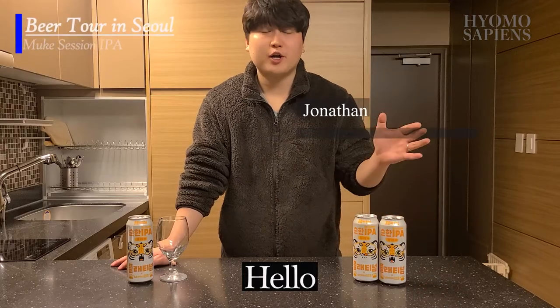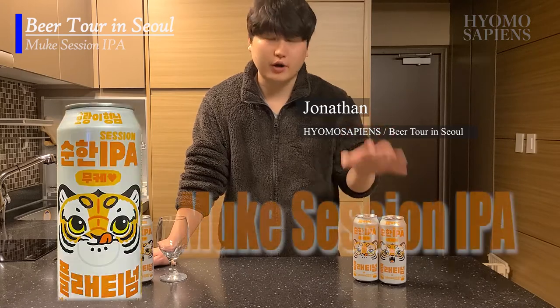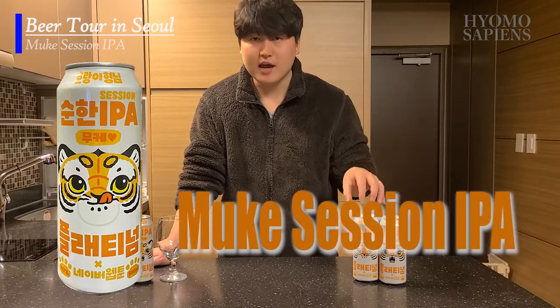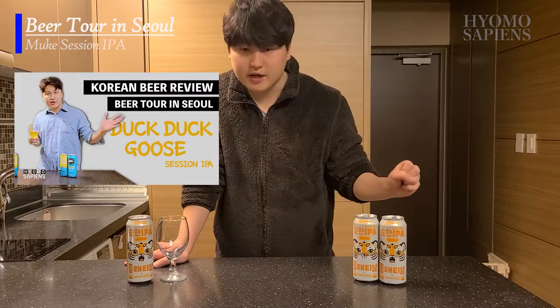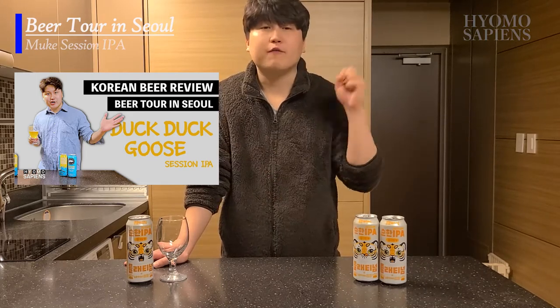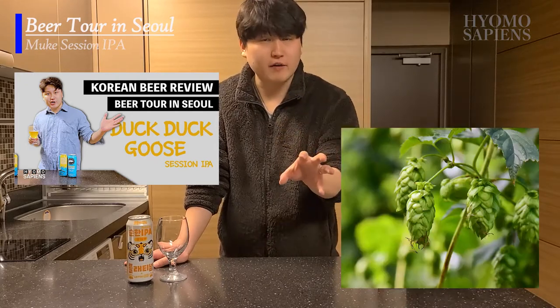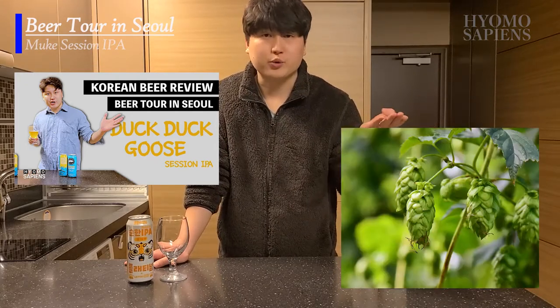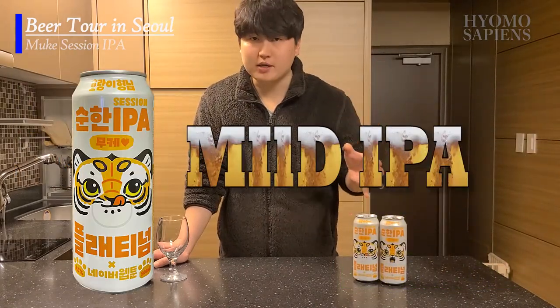Hey guys, Jonathan here. Welcome to Beer Tour in Seoul. Today I will be looking at Tiger Brothers Mild IPA. If you guys watched my previous video, I made an introduction of DuckDuckGoose IPA. DuckDuckGoose IPA is one of the IPA-type beers for entry level, so if you're not really used to that strong, distinctive hop flavors, DuckDuckGoose was the good choice as an entry level.